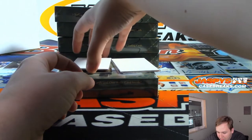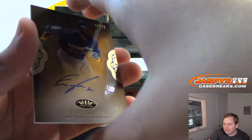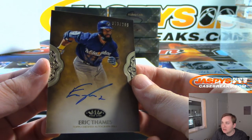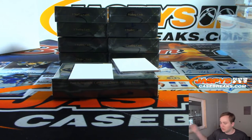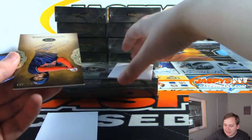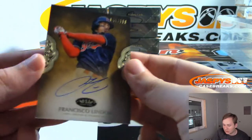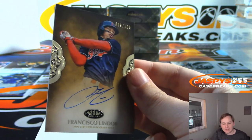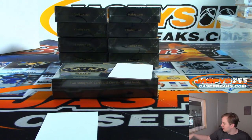Nice hit, two autos to go. First one going out to Levi with the Brew Crew — that is Eric Thames, 73 out of 299, on-card auto. And the bonus autograph is Francisco Lindor, 49 out of 100 — nice hit for Cleveland. That's Jeffrey S with the Indians, nice Francisco Lindor.